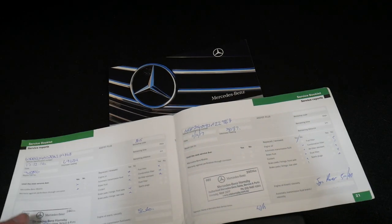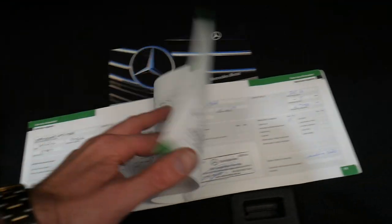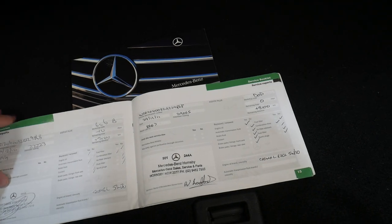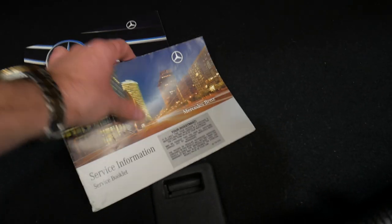Services were carried out at 78,000, 69,000, 61,000, 54,000, 45,000, 37,000, 29,000, 22,000, and 12,000 kilometres. Doesn't get any better than that.